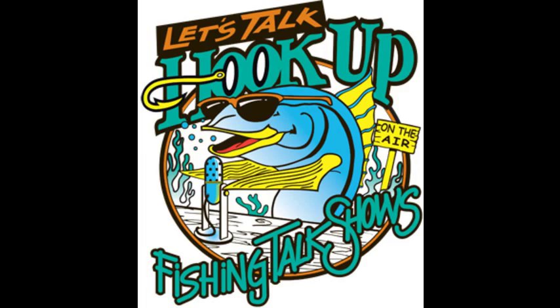Get ready for the fastest two hours on radio with the hosts of Let's Talk Hookup, Pete Gray and Rock Cod Rick Maxa. Good morning anglers, and welcome to Let's Talk Hookup. I'm Pete Gray with Rock Cod Rick Maxa in the Mighty 1090 Studios. We have the guys from Dana Wharf Sport Fishing — the big guy Don Hanson and Brian Woolley — going to be talking some fishing. They are like the focal point of Southern California fishing right now. Stay tuned.